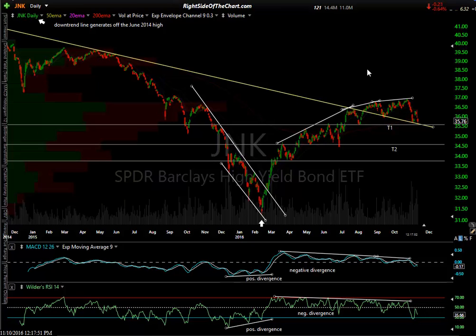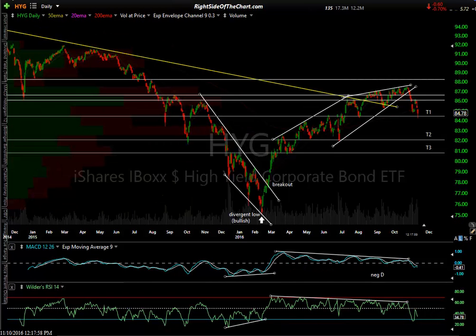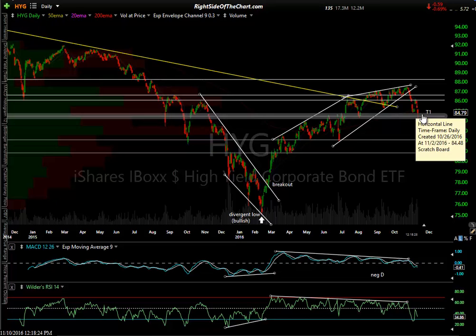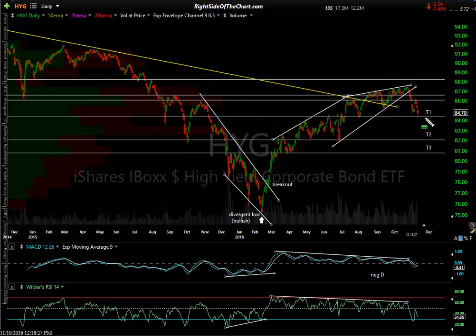Here's a long-term trend line going back to the 2014 highs — we're backtesting that as well as my first downside target, which has been hit. On the daily chart, watch this level — it's intersecting a downtrend line and horizontal price support. HYG is another popular junk bond ETF. It hit my first target; you can see the negative divergence. A bearish rising wedge with negative divergence broke down, back-tested former support now resistance, fell back to T1. If T1 goes, that takes us to T2, then T3.